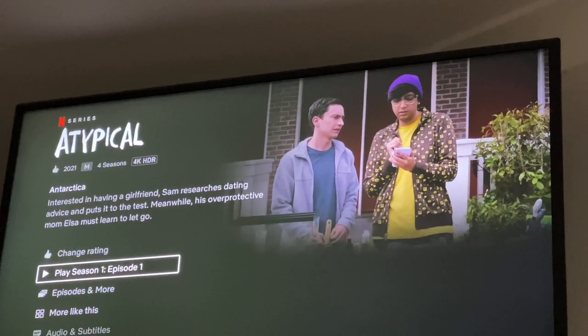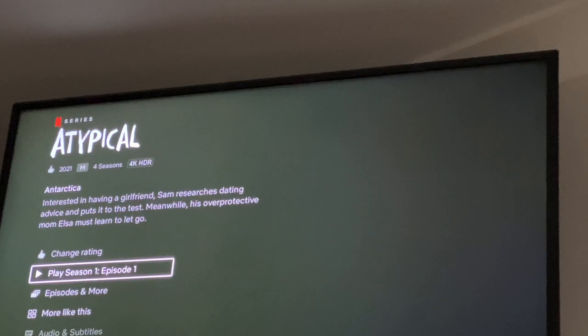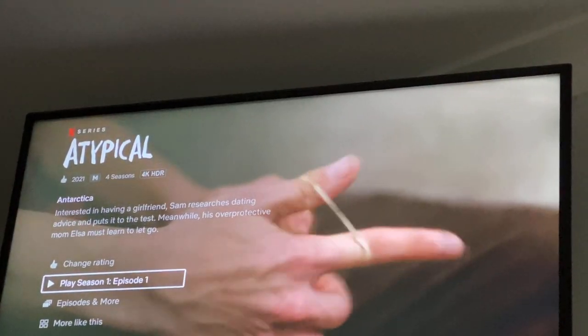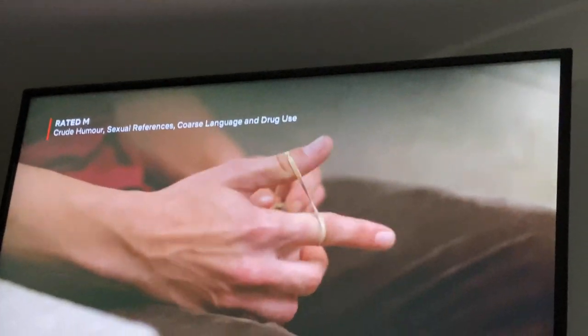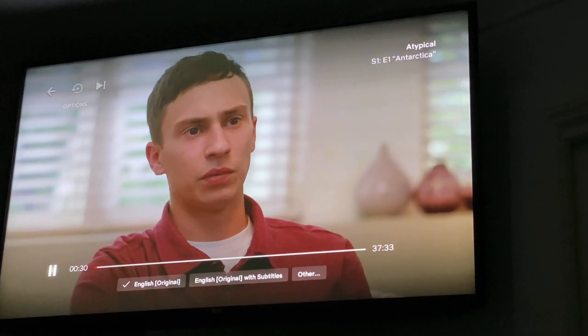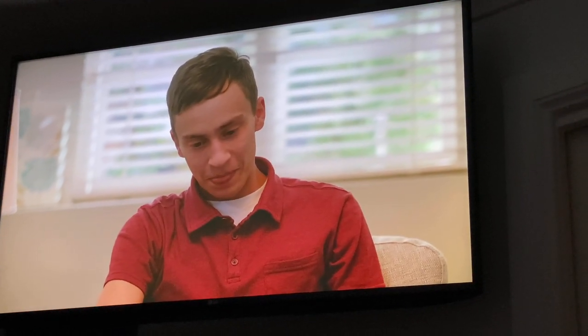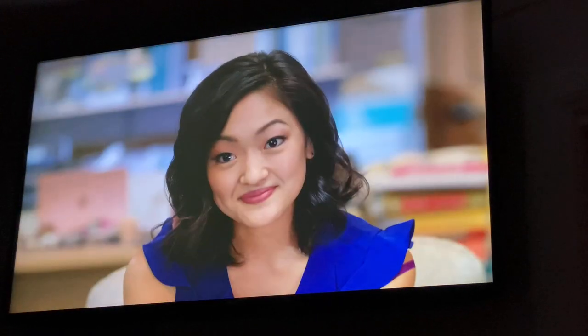For my show recommendation this week, it is Atypical. It looks like it's been around for a little while, but it's got four seasons and I just love this show so much. The main character has autism, but it's such a fun, beautiful, caring show. There are so many great characters, and if you haven't seen it I highly recommend it. Just give it a chance — it's just such a beautiful, fun, hilarious, dramatic show that has everything you could possibly want. I really, really do enjoy this. Highly recommend it.